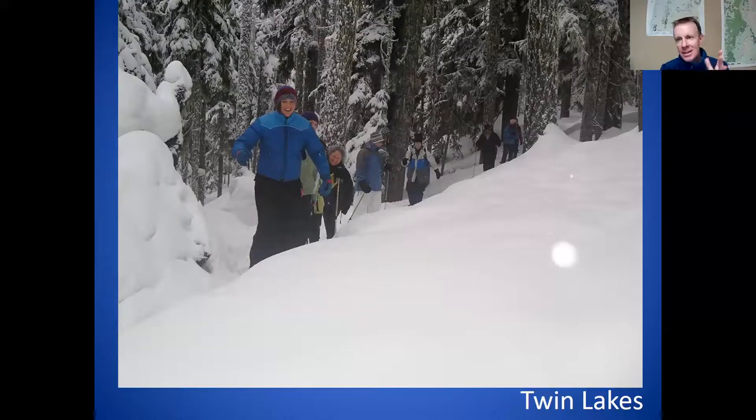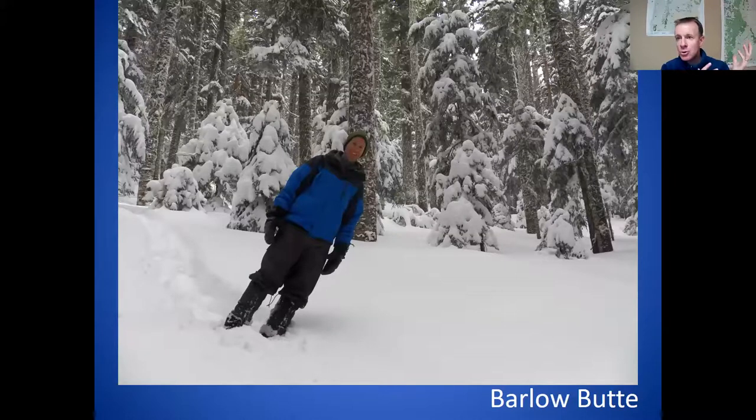Barlow Butte is a little bit more off the beaten track, and I really like it. Unlike Twin Lakes where almost everybody's doing the same trail, Barlow Butte is a little harder to find — I'm usually just off exploring. The trail is hard to get all the way up to the top of the butte. The last stretch to the summit is about as tough as it gets on snowshoes. The view from the top on a clear day is spectacular, similar to Tom Dick and Harry Mountain. It's on Highway 35 — an example of a place where you can get away from people, but be careful because it's a little harder to find the trails there.